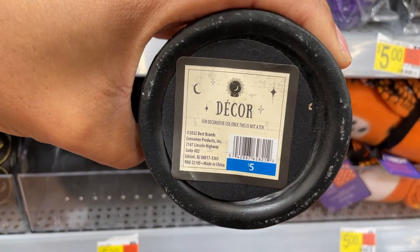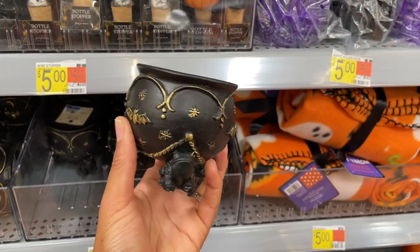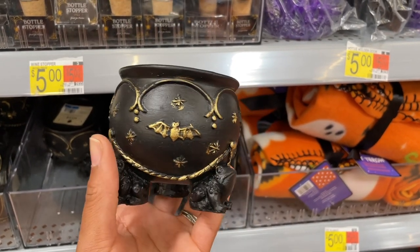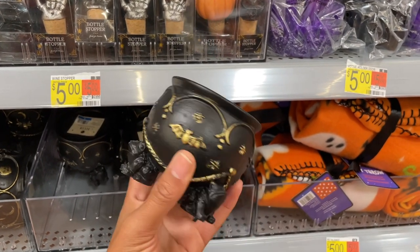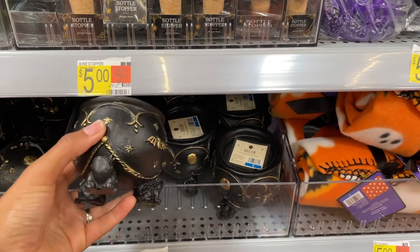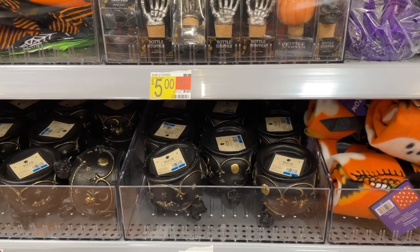This is cute — it's just labeled as 'the cool,' and you can put a thick pillar candle on there. This is different. I'm really liking where Walmart is going in their dollar spot — this is the first year I've seen them, in my opinion, turn it up. They are so cute.